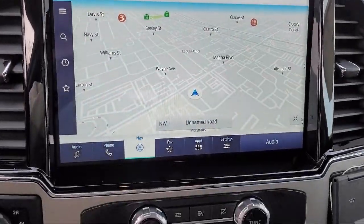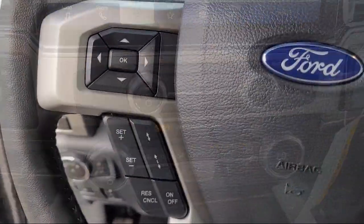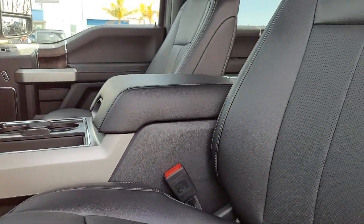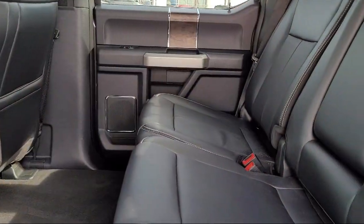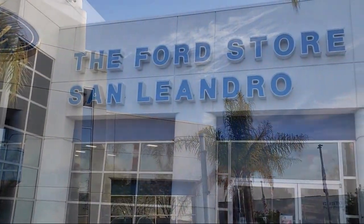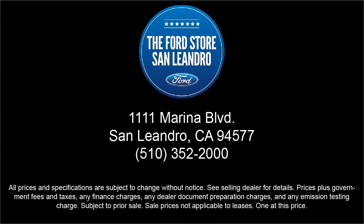Since 1991, the Ford Store San Leandro has been providing our friends and neighbors with high quality vehicles from our hand-picked inventory of cars, trucks, and SUVs. Our family-owned dealership has a staff that is focused on our customers and making sure that every one of our guests has a great purchasing and ownership experience. So come see us today at the Ford Store San Leandro.